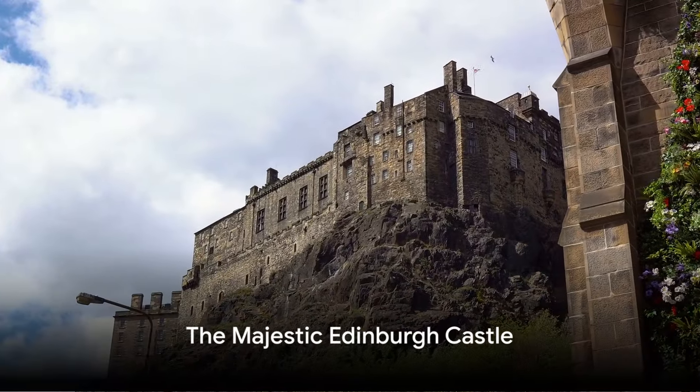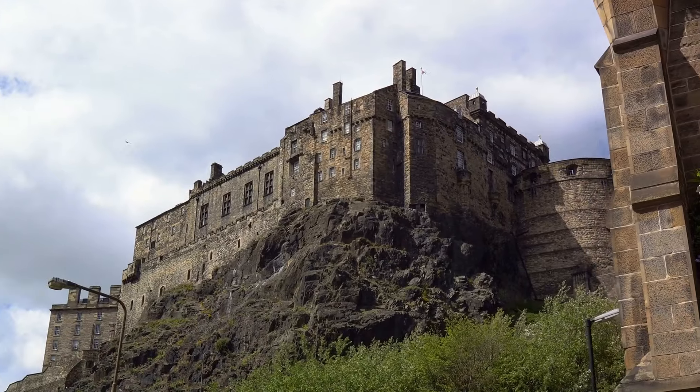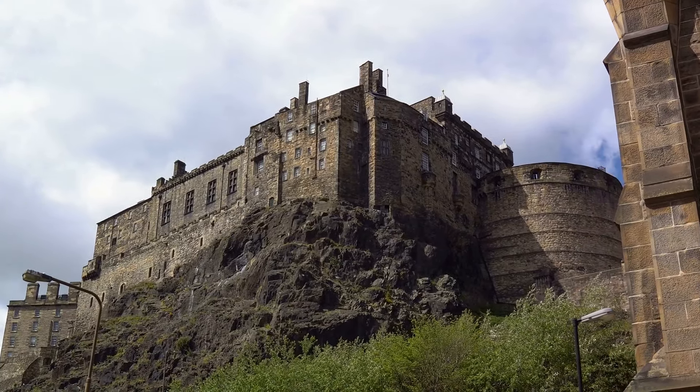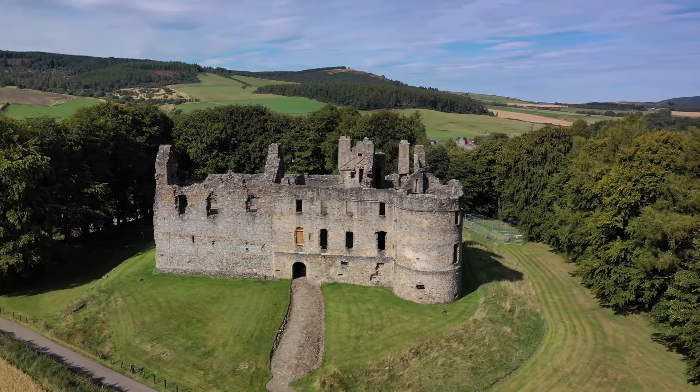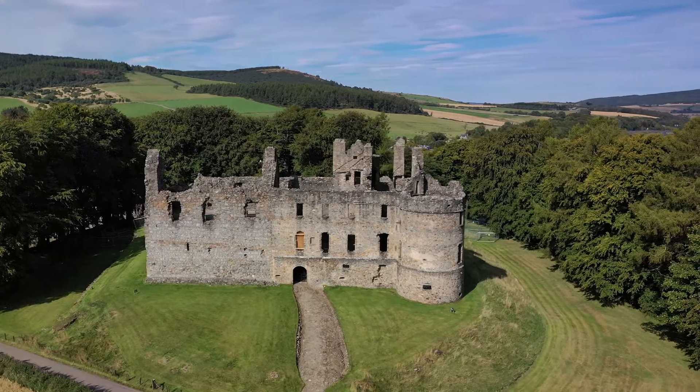Our first stop is Edinburgh Castle, a towering fortress perched atop Castle Rock in the heart of Scotland's capital. This magnificent castle, with its imposing stone walls, is a testament to Scotland's turbulent and often bloody history.